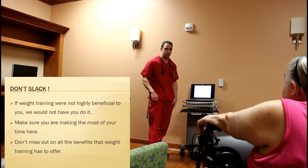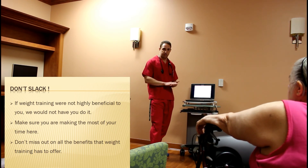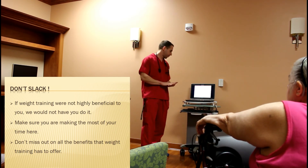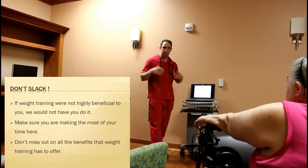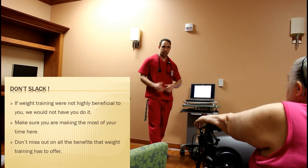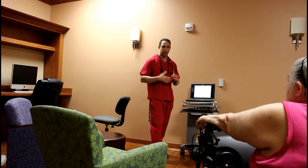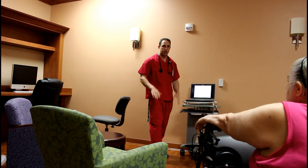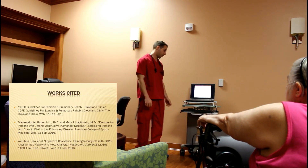We want to make sure that we're challenging ourselves and using enough weight to garner those adaptations — to force our bodies to hold on to the muscle. While you're here, we want to make the most of our time. We're here to serve you, and we want to make sure that we're doing everything we can to help get you the most benefit possible. Resistance training is a part of that.